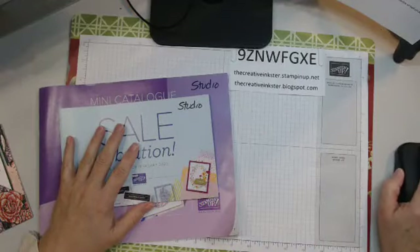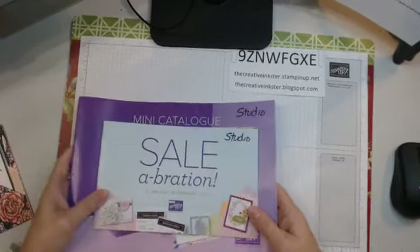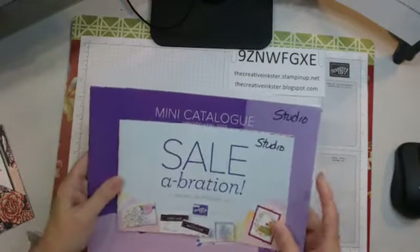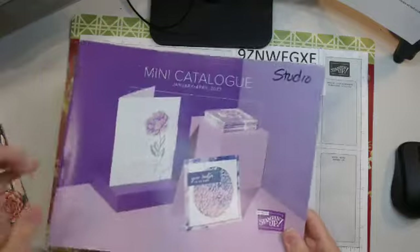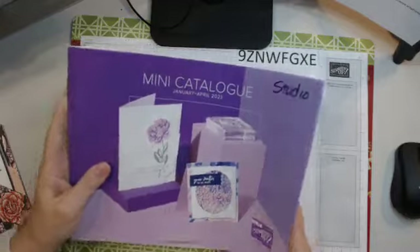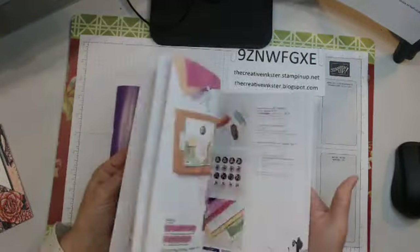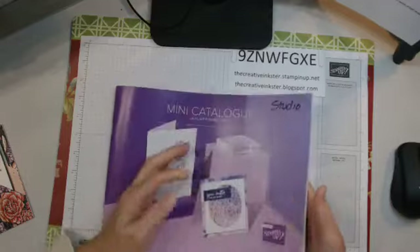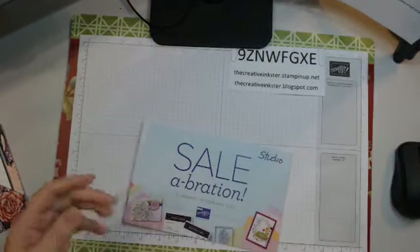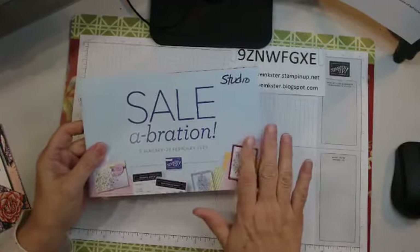Hey crafty friends, it's Diane the Creative Inkster. Today is Monday January 9th, 2023, and we are going to do a fun girl card - it is a celebration! These wonderful catalogs have hit the streets. I really hope you have yours. If you don't have a demonstrator and would like a copy of the mini catalog, get in touch with me or leave a message down below.